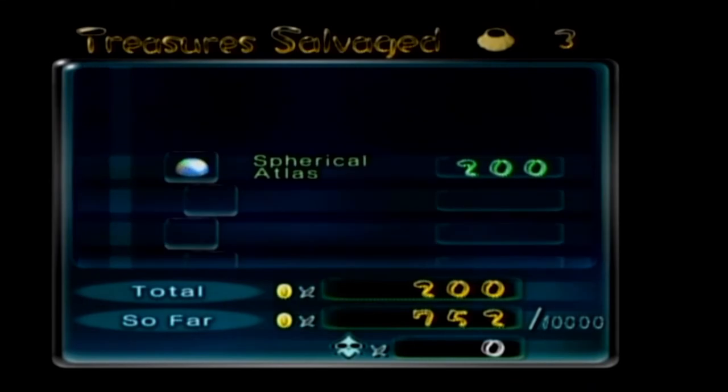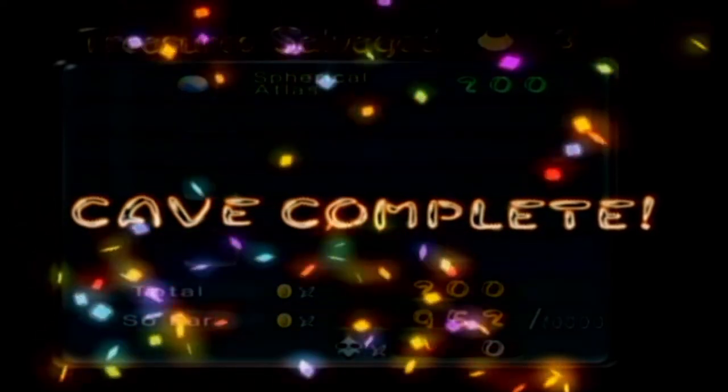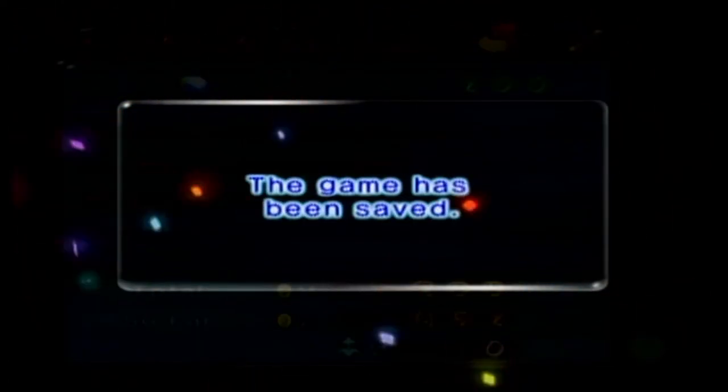Still can't believe those pikmin don't drown going in there. We get the Spherical Atlas, and because we found every treasure in the cave we get that nice cave-complete confetti sign. Three out of three treasures — small cave, easy cave. Now the game's going to ramp up in difficulty.